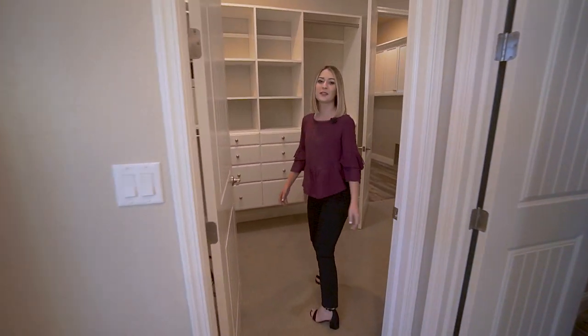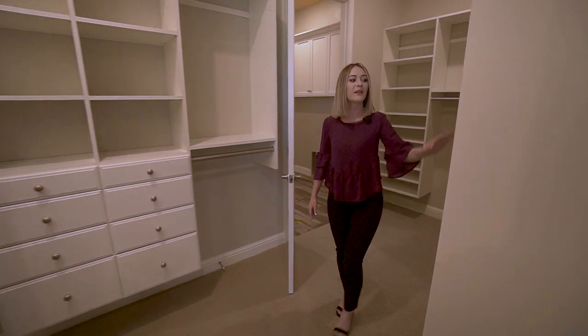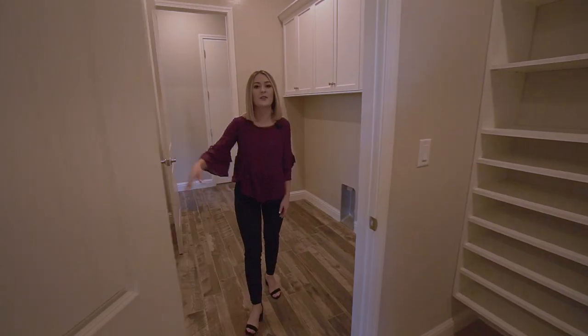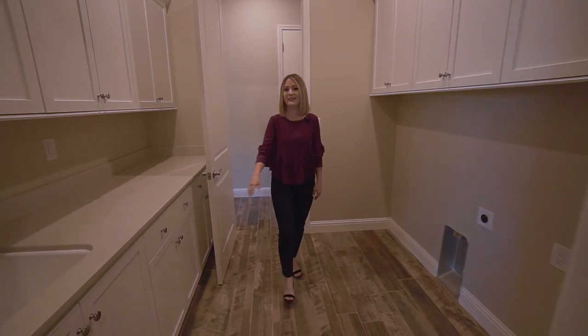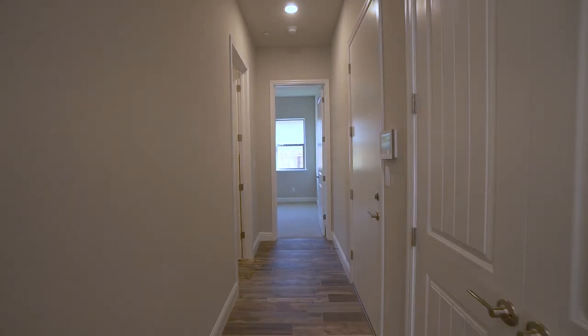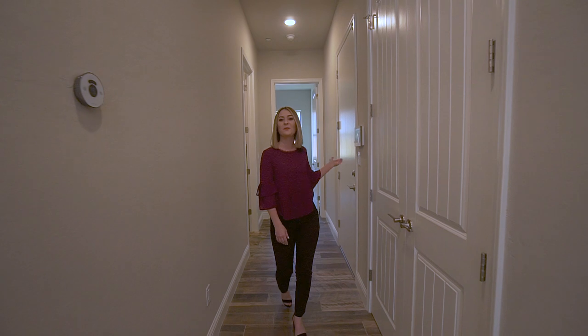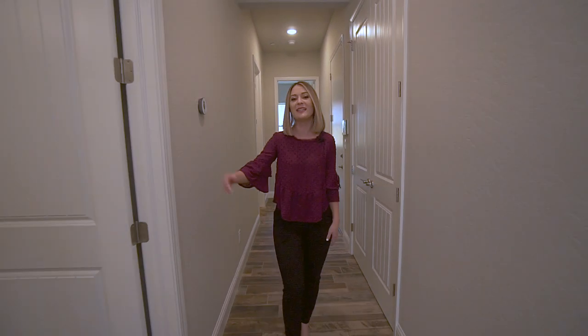And of course, we can't forget one of Granville's signature features — this large walk-in closet with custom shelving that's connected right to the laundry room, which features upgraded cabinets above and below. Just off the laundry room, you have a hallway that connects an additional bedroom, the garage, a linen closet, and a bathroom.